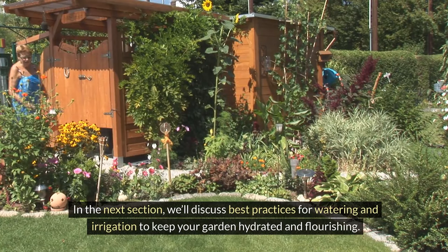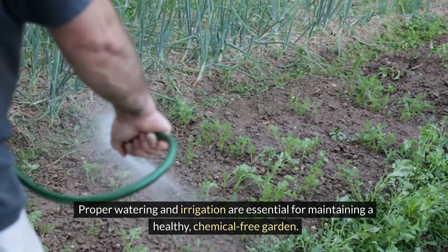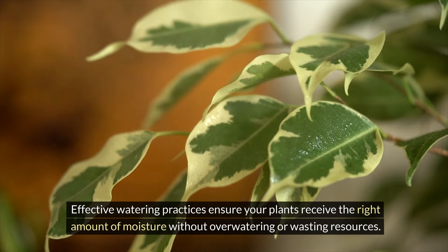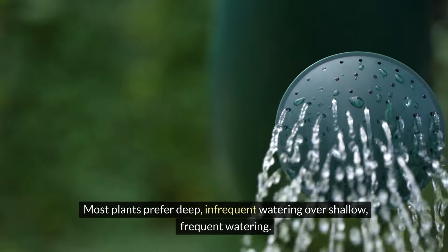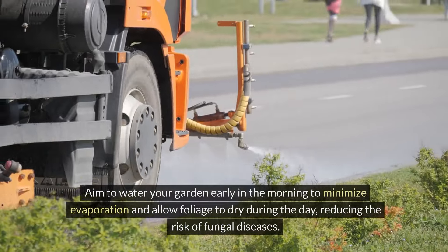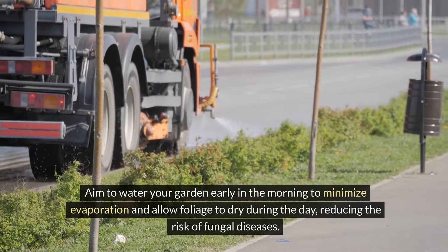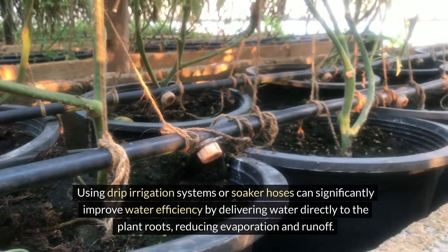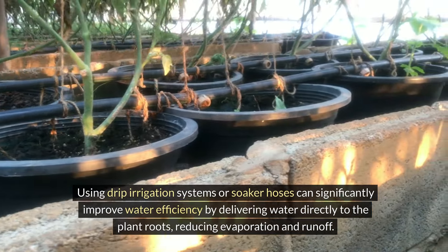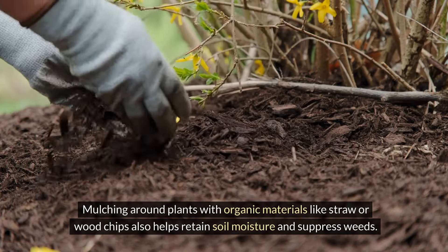In the next section, we'll discuss best practices for watering and irrigation to keep your garden hydrated and flourishing. Proper watering and irrigation are essential for maintaining a healthy, chemical-free garden. Most plants prefer deep, infrequent watering over shallow, frequent watering — this encourages roots to grow deeper, making plants more drought resistant. Aim to water your garden early in the morning to minimize evaporation and allow foliage to dry during the day, reducing the risk of fungal diseases. Using drip irrigation systems or soaker hoses can significantly improve water efficiency by delivering water directly to the plant roots, reducing evaporation and runoff. Mulching around plants with organic materials like straw or wood chips also helps retain soil moisture and suppress weeds.